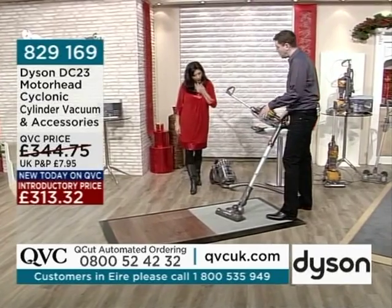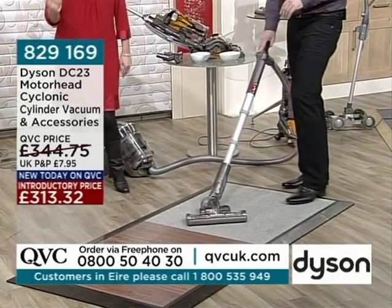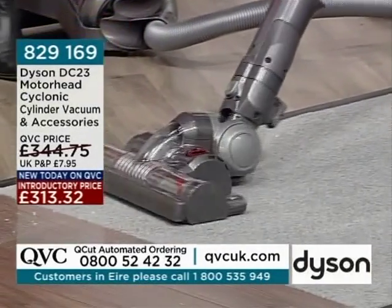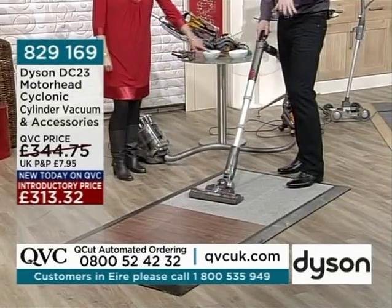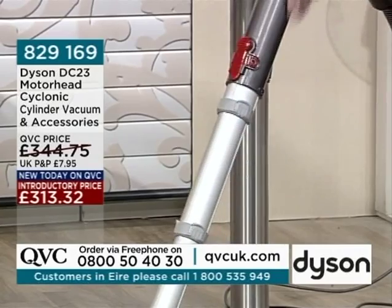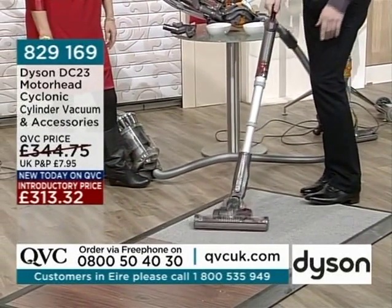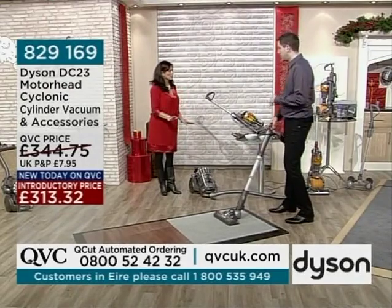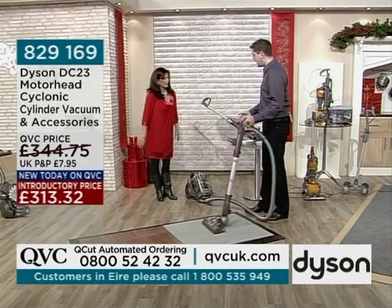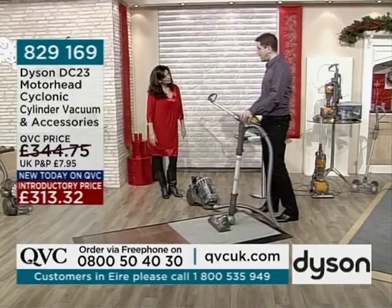The motorhead is mounted on a ball, so twisting and turning is very manoeuvrable — it's that wrist action. You don't need to use your arms so much. The handle has three height settings — useful depending on how tall you are. Now, this machine is quite weighty at about 10.8 kilos fully laden, but you don't need to hold that weight all the time — you're normally pulling it along behind you. It's got a carry handle integrated into the body.